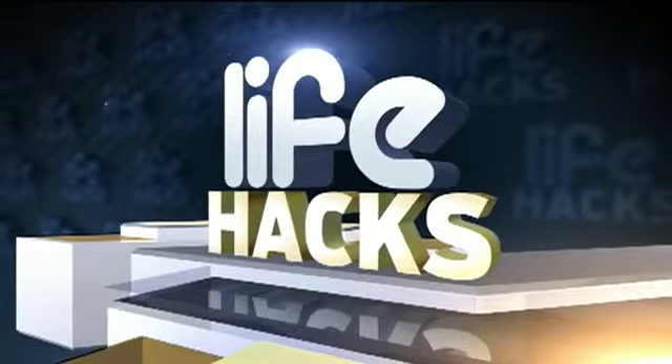And now for today's Life Hacks segment. We are bringing you simple tricks you can use to make everyday tasks just a little bit easier.